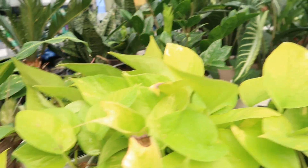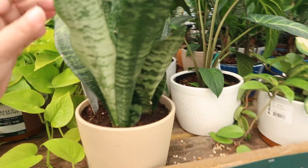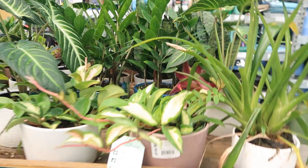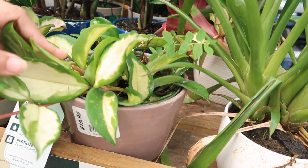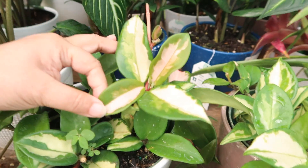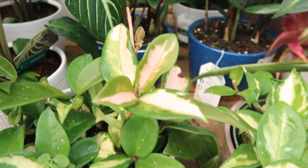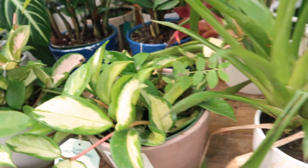Love the vibrancy of this color. And Saverias — these are Costa Farms. I think this is the first Hoya I've seen here at Lowe's. For some reason they just don't have a lot of them, but look at the growth on this — beautiful, beautiful pink tinge. These are $19.98 from Costa Farms.